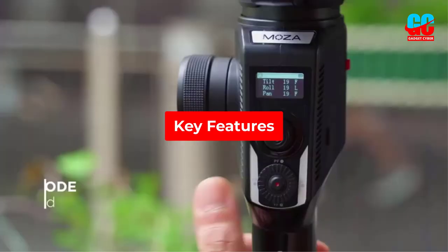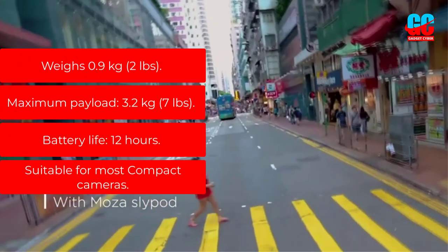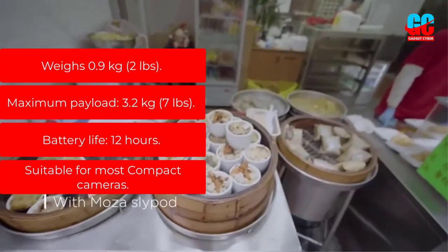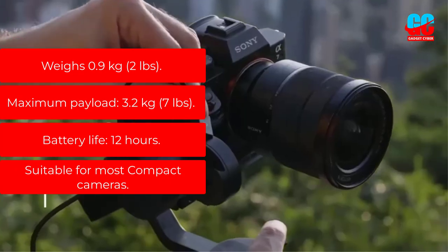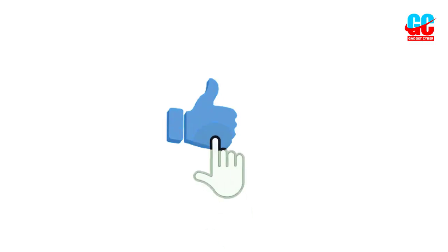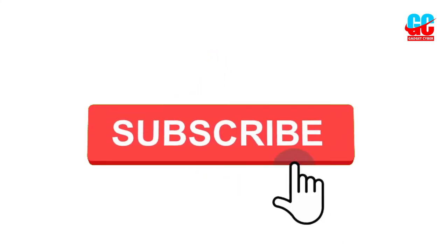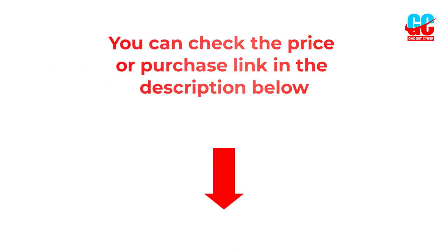Key features: Weighs 0.9 kg, 2 lbs. Maximum payload: 3.2 kg, 7 lbs. Battery life: 12 hours. Suitable for most compact cameras. If you liked this video, please subscribe to the channel and like, share, and comment. Enable the notification bell so you don't miss the next videos. You can check the price and purchase link in the description box below.